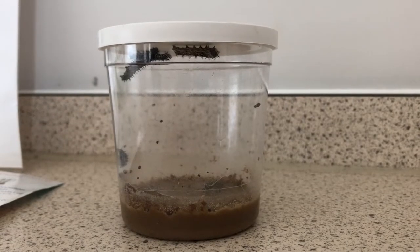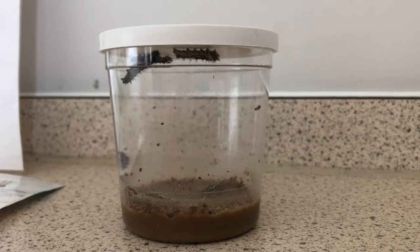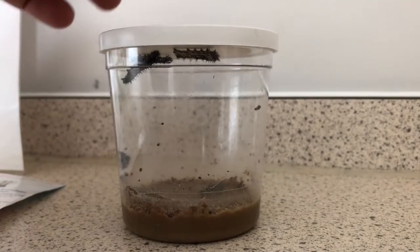Hello and welcome to In The Lab. Today we have something a little bit different — it's some caterpillars in a jar. I told you it was different!